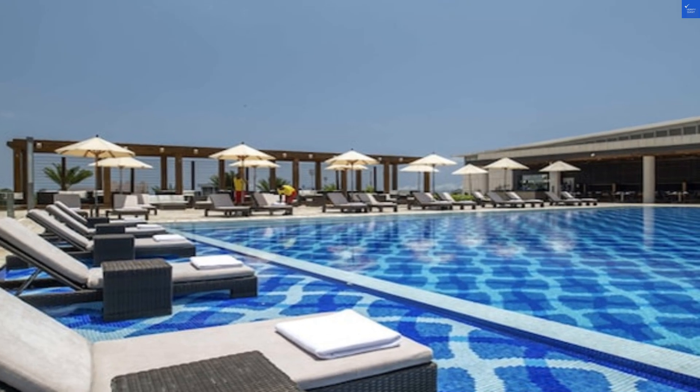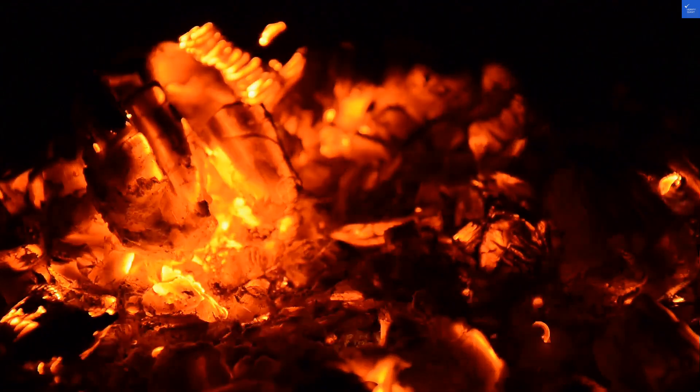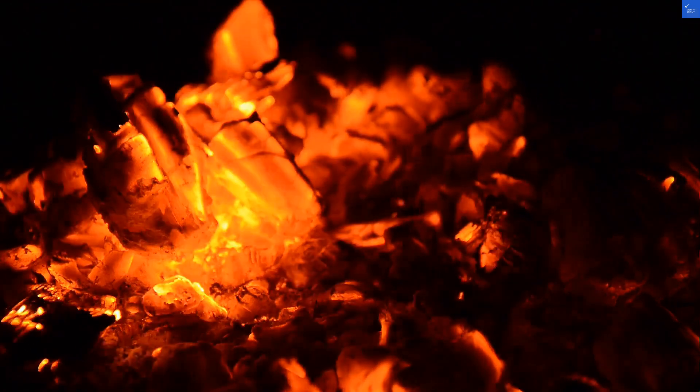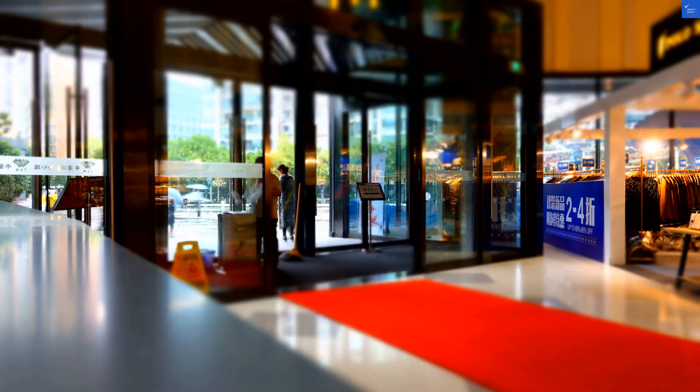When you first step into this five-star establishment in Accra, the decor screams luxury, but don't expect it to shout. The rooms offer recently renovated accommodations, combining modern design with a hint of local flair. But some guests complain about noisy air conditioning — nothing like a little fanfare while you're trying to sleep.